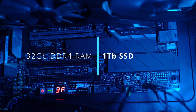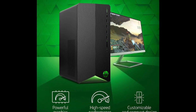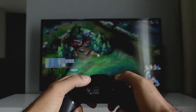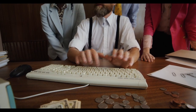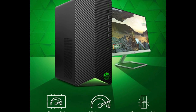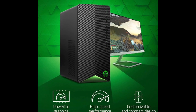The HP Pavilion TG1 also offers a range of customization options, with space for up to 32GB of DDR4 RAM and up to a 1TB SSD. The system's case features a tool-free design that makes it easy to upgrade or replace components. Overall, the HP Pavilion TG1 is a solid choice for budget-conscious gamers who want a desktop that can handle popular games without breaking the bank. Its compact design and range of customization options make it a versatile system that can be adapted to meet your changing needs over time.